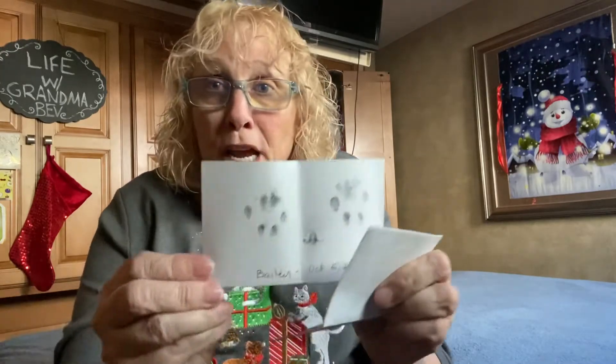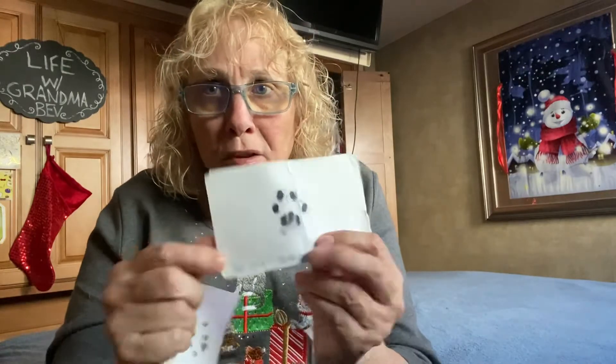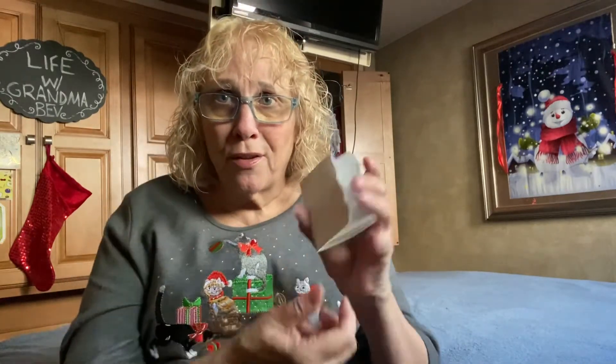One more thing I always carry with me — you might think I'm goofy, but these are Bailey's paw prints and Bethany's paw print, from when we had to put them down. The vets gave us these, and I always carry them close to my heart. So that goes in there.